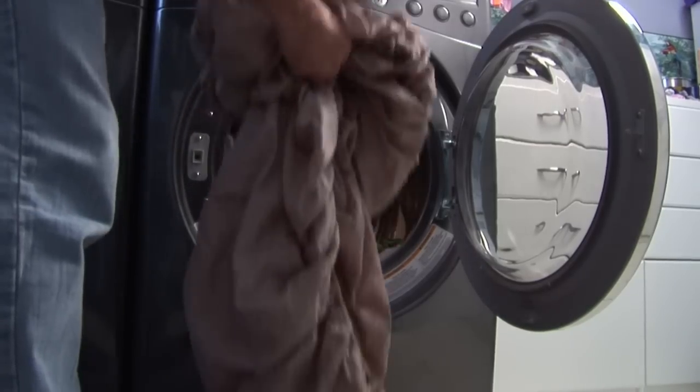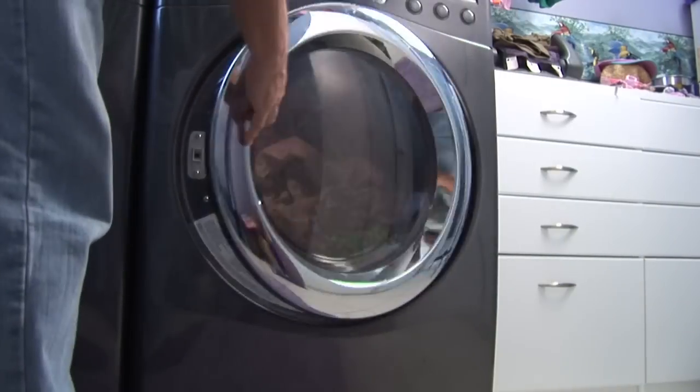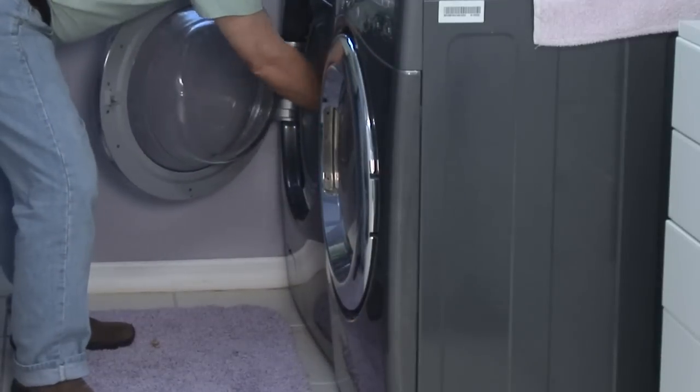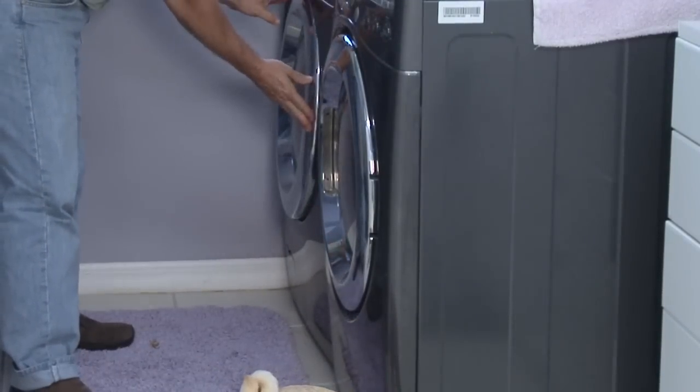Some of the fabric products like your sheets and whatnot, you want to wash in hot water and then dry as hot as the label will allow. Some products that you can't wash but you can still run through the dryer — you want to use the dryer just to create the heat. You want a hot cycle, run it for at least 20 to 30 minutes. That's going to kill off the bed bug.